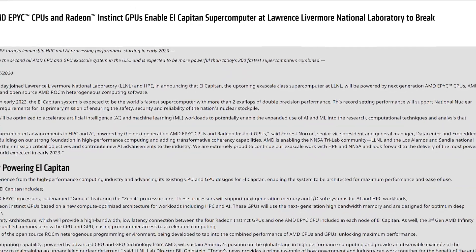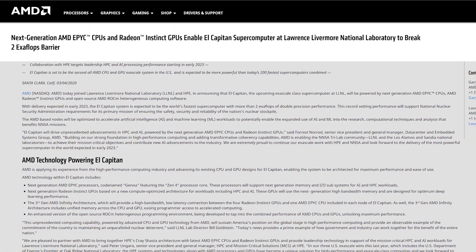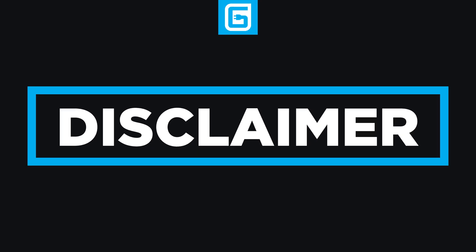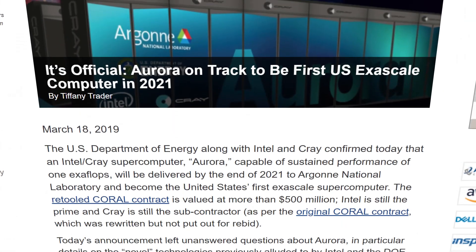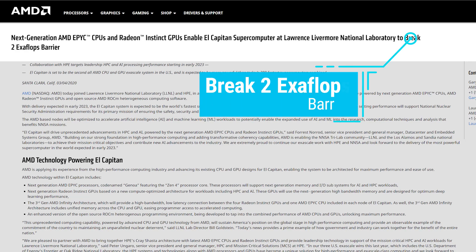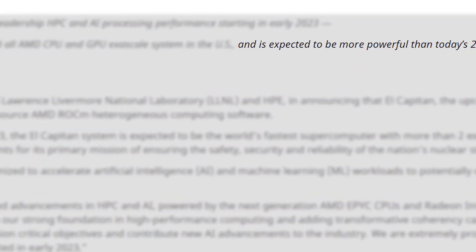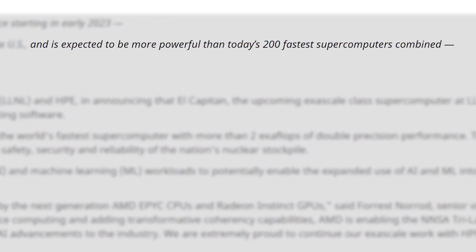Next up, AMD just got a huge win with the announcement that they obtained the contract to power the US Department of Energy's upcoming supercomputer, El Capitan. This bad boy is a monster — you know how not long ago Intel was discussing the first ever exaflop supercomputer? Well, this one is set to hit two exaflops, and it's set to be faster than the 200 fastest supercomputers of today combined.